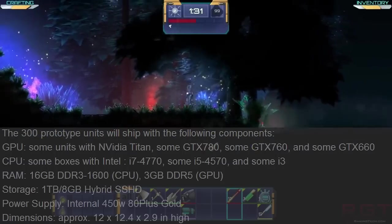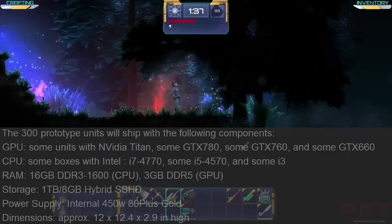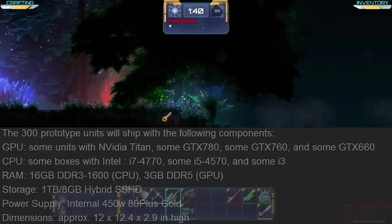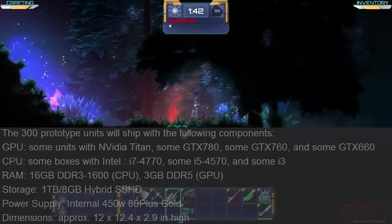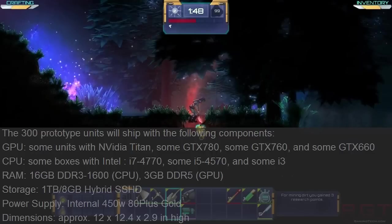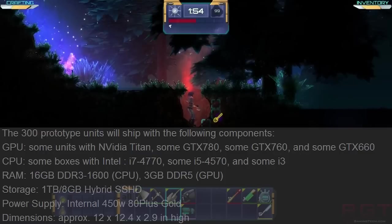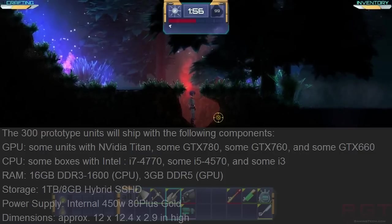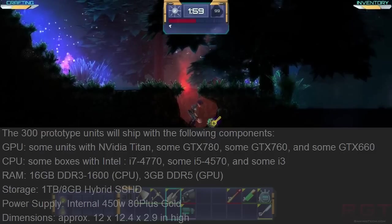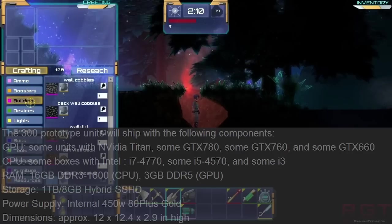As for the CPU side of things, you're going to be looking at three options: either the i7-4770, the i5-4570, or some i3 — they haven't mentioned exactly which one. You're looking at 16 gigabytes of DDR3 1600 memory. All of the graphics cards are going to come equipped with 3 gigabytes of GDDR5 memory, with memory bandwidth dependent upon the card.